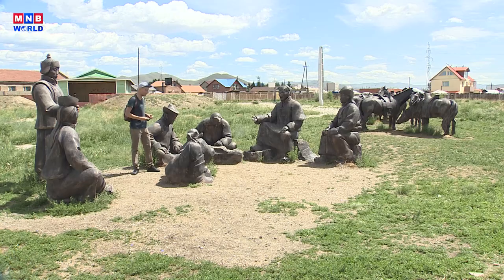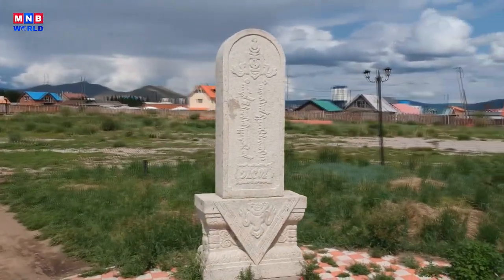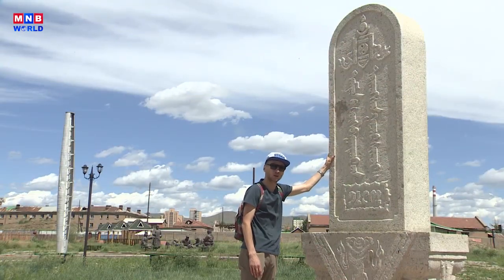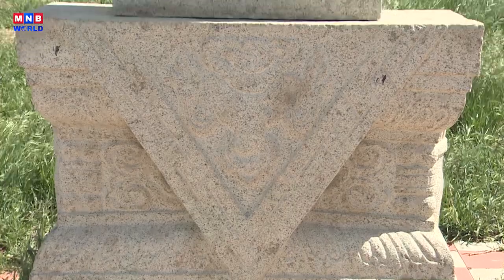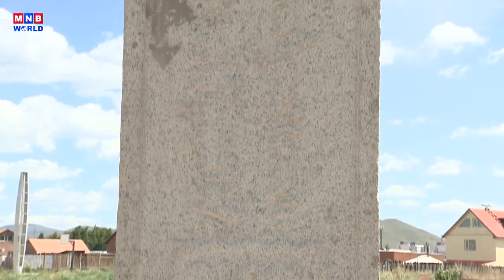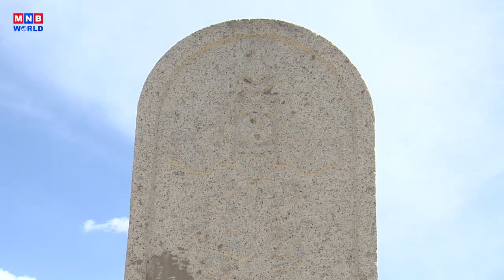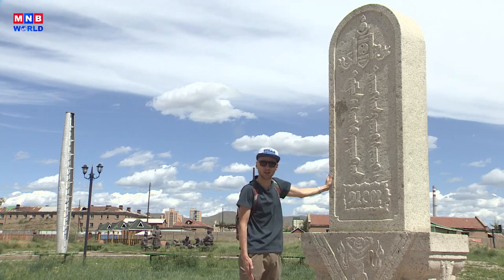This stella, made by the project of Vanchig, a Mongolian artist, commemorates Sukhbaatar's birthplace. It says 'Damdin Sukhbaatar's birthplace.' You have the Soyombo on top and the date 1893, which is the date of Sukhbaatar's birth, below it — all written in Mongol Bichig, the traditional Mongolian script.